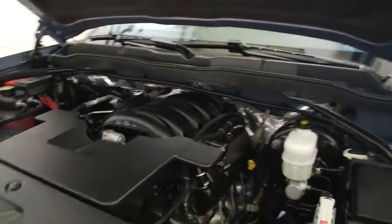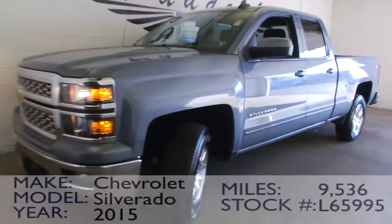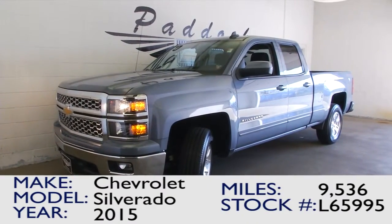Not a spot on this truck — it's in great condition. If you want to find out more about this Silverado, give us a call at 876-0945.